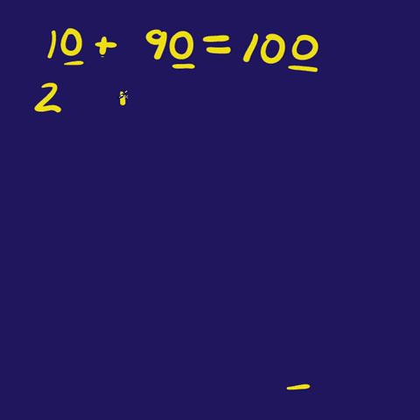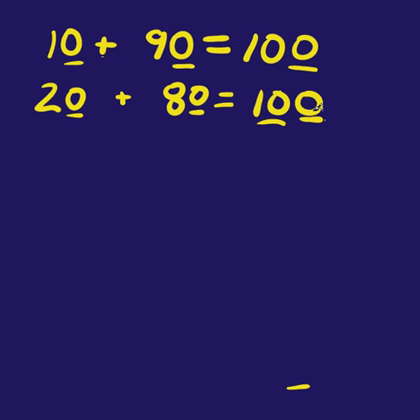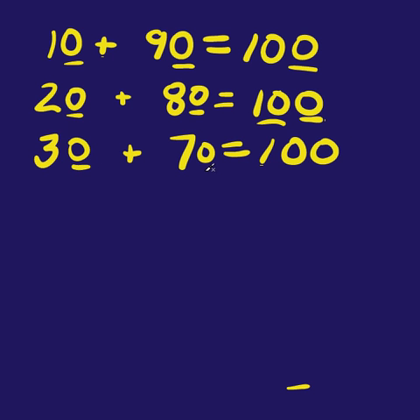Two plus eight equals ten — well, what would happen if you add zeros to all those? You've got twenty plus eighty, which doesn't equal ten anymore, it equals a hundred. The reason that works is you have two tens and eight tens — it's this exact same math with higher numbers. So three plus seven equals ten: stick on another zero, and you've got thirty plus seventy equals a hundred.